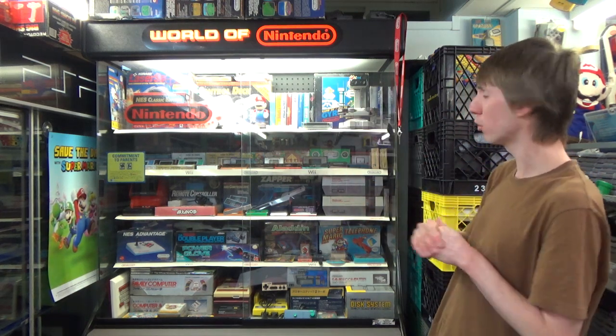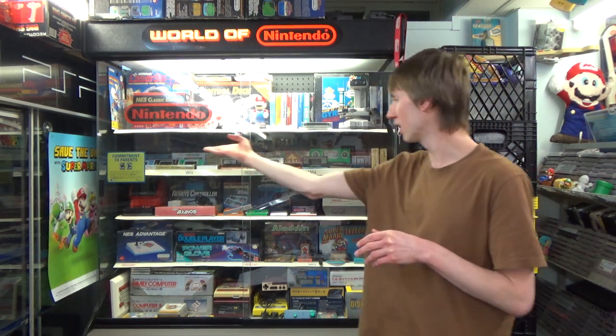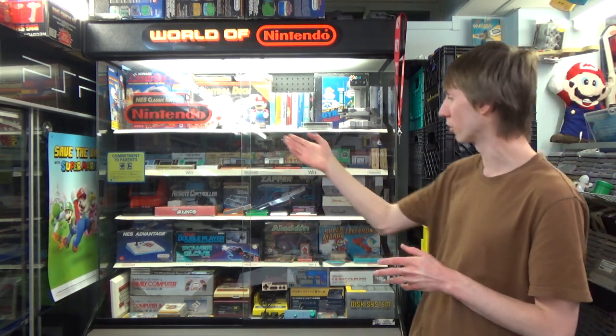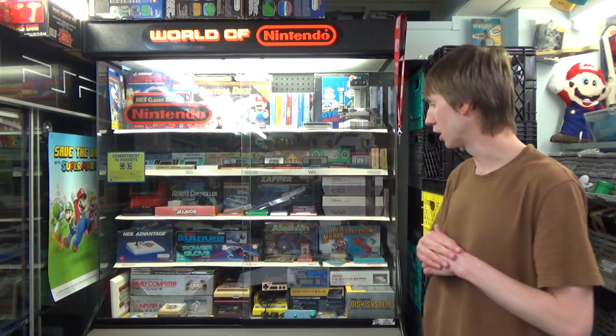Moving down from the top row, which we'll talk a little bit more about once we actually get up there — this is my main Game & Watch shelf, and I've just loaded as many Game & Watches on there as I possibly can. I have 35 in total, so I get about almost 30 of them on here, with one up there and another five or so down here.